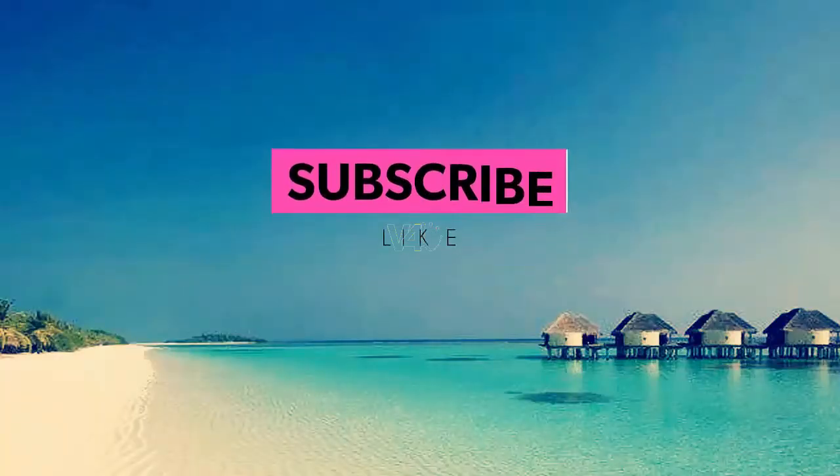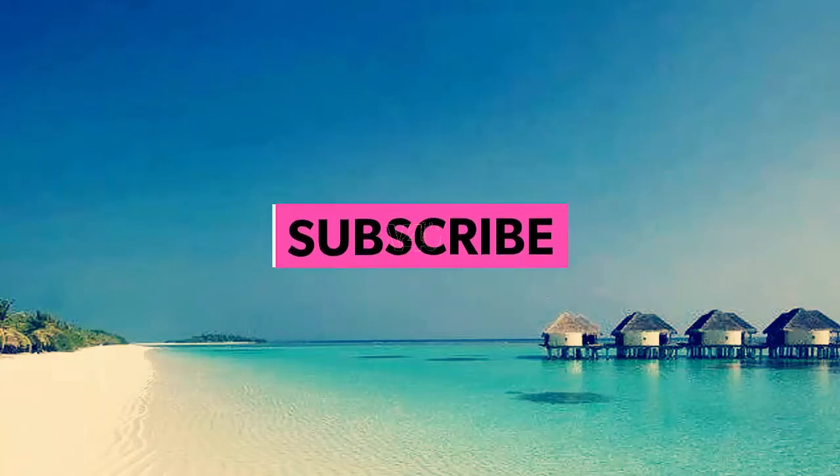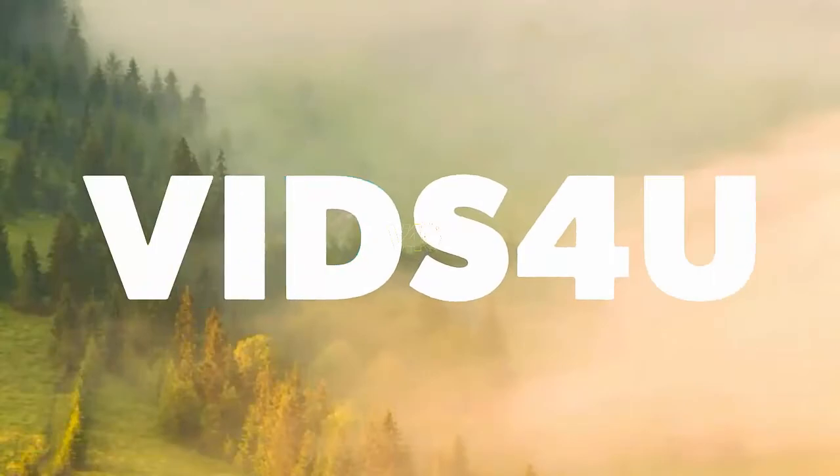I hope you found the information valuable. Please do a favor in return by clicking the like button and subscribing to my channel. Thanks for watching.